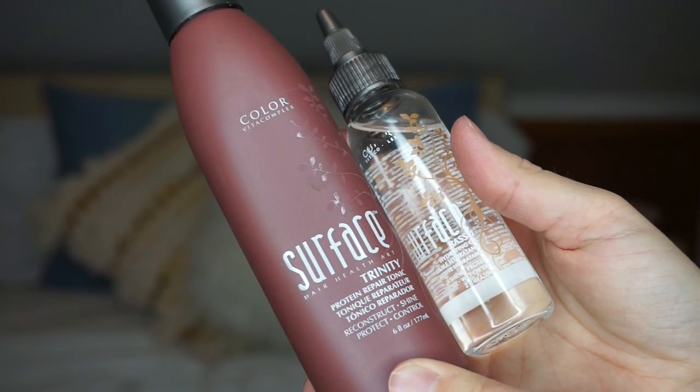I wanted these so bad — they're by Surface, which is a hair care brand my current cosmetologist uses, and it smells so good. I have a mini shampoo and conditioner from them already. These products are expensive, and she used both of these on my hair when I got it done. This is the Trinity Protein Repair Tonic — you spray it when hair is damp and also before heat. It doesn't make it greasy. This is the Hydrating Oil, which you use from mid-length to the tips.